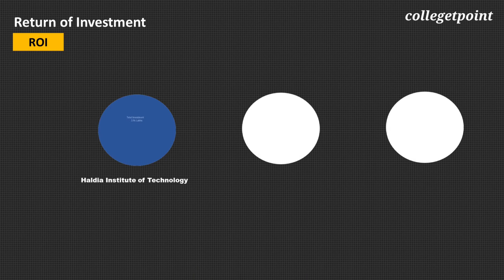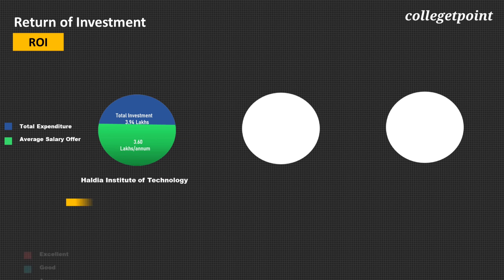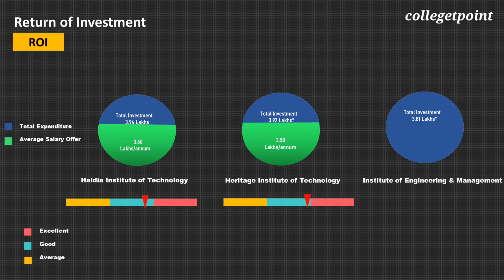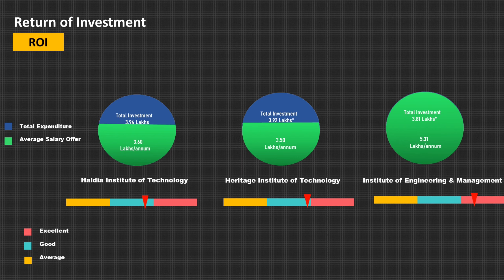With a total investment of ₹3.94 lakh over 4 years and an average package of ₹3.6 lakh per annum, the return on investment of Haldia is good. With total investment of ₹3.92 lakh over 4 years and average package of ₹3.5 lakh per annum, the return on investment of Heritage is also good. With total investment of ₹3.8 lakh over 4 years and average package of ₹5.3 lakh per annum, the return on investment of IEM is excellent.